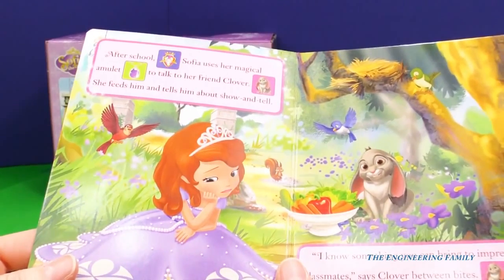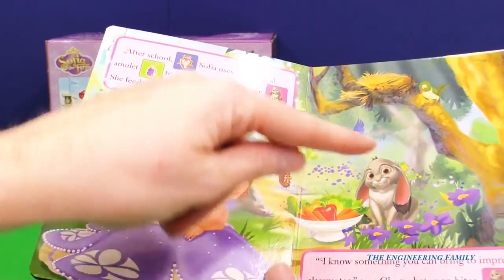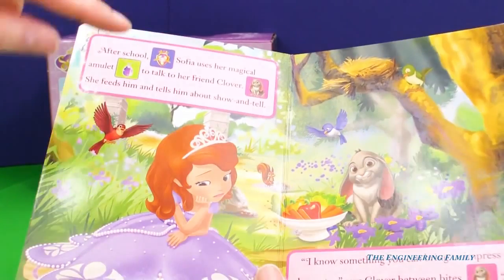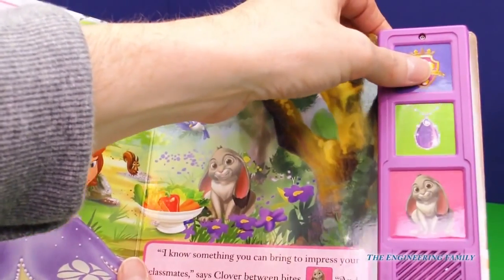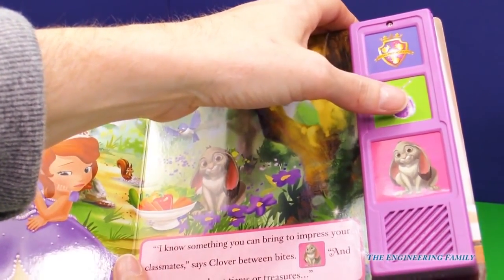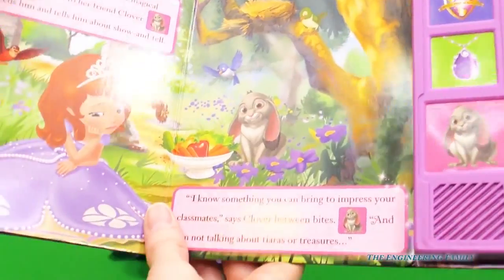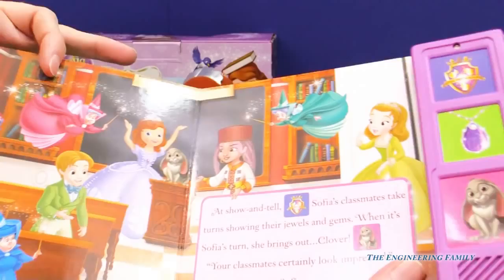Let's see what's on the next page. Sophia is sad, and it looks like we have Clover and her red and blue birds. Look at all these buttons — I see Royal Prep, Clover, and Amulet. So let's do Royal Prep... then Amulet — that sounds magical! And then Clover — I wonder if that bounce sound is because he hops everywhere. And there's another bird one, one of her friends.